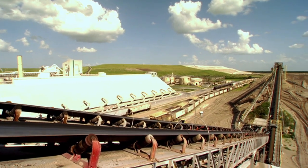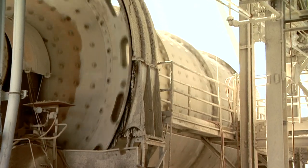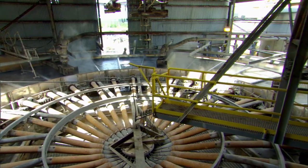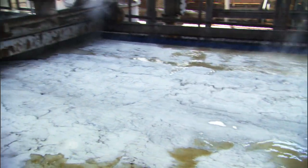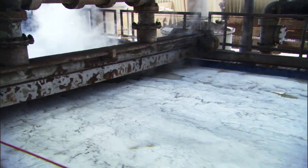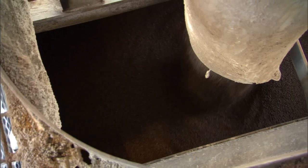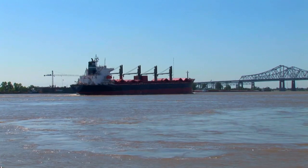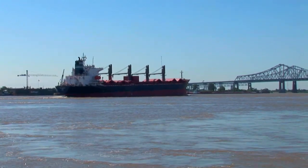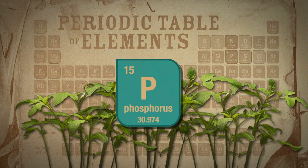Meanwhile, back at the fertilizer plant, phosphate rock is ground and mixed with water, and pumped to an area where it reacts with sulfuric acid to form phosphoric acid — the basis for all phosphate fertilizers. Next, the phosphoric acid is combined with anhydrous ammonia to produce the fertilizer. The fertilizer then makes its way to distributors serving farms across the United States and the world, where the essential element of phosphorus helps each little plant grow.